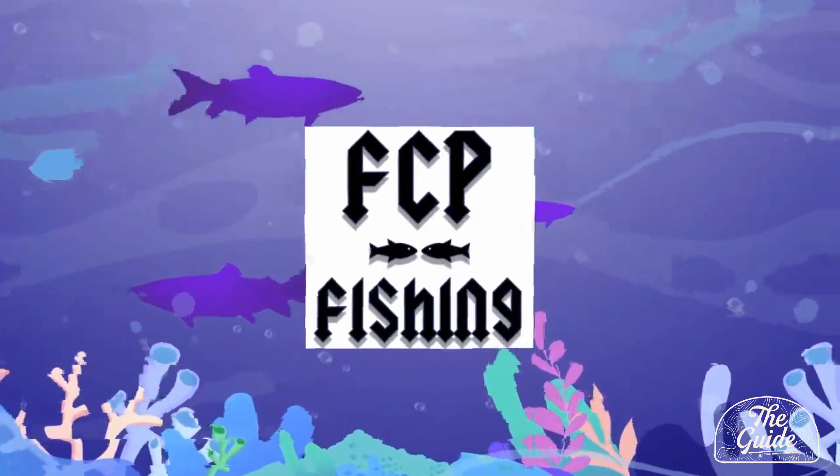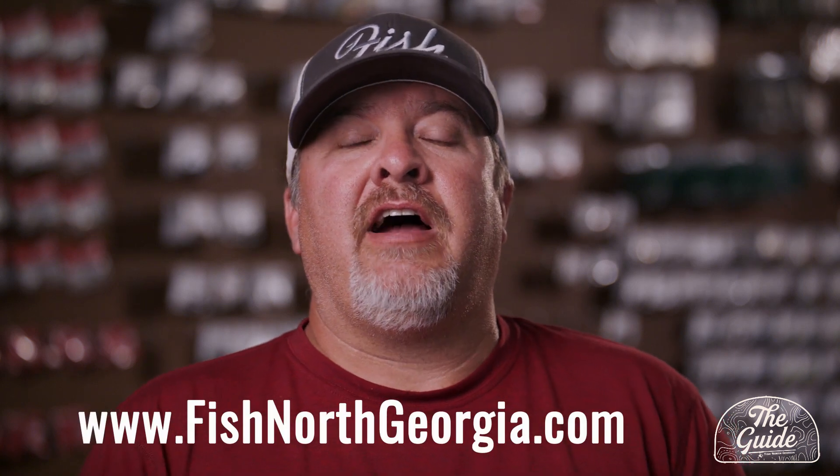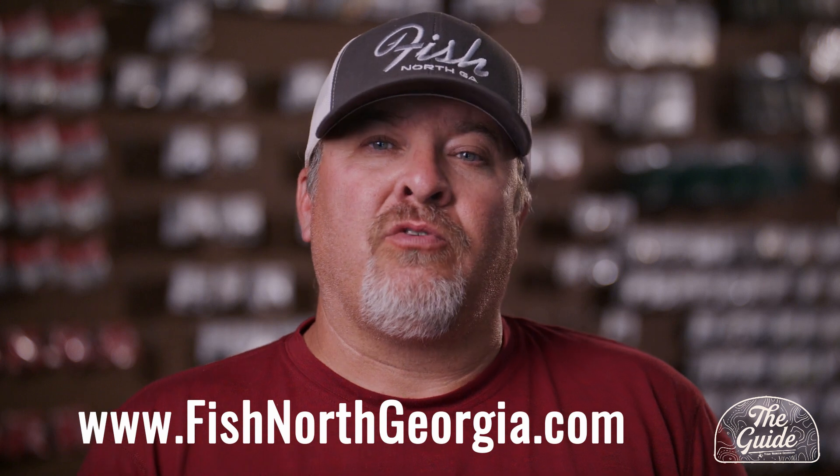Thanks for watching The Guide here at Fish North Georgia. Our mission is to build a community of anglers and give you the best and latest information to make your day on the water more successful. Make sure you subscribe to our channel and click the bell so you'll be notified of any future content. Check us out at FishNorthGeorgia.com where we carry a large variety of bait manufacturers from the north Georgia area. We appreciate you being part of our community, and we'll see you soon.